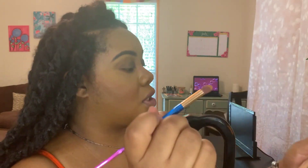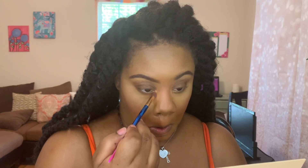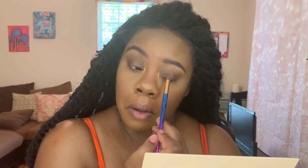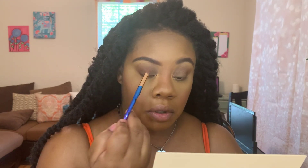Now for my inner corner I'm going into Solar. I'm going to take a little bit of Solar and put it right in the center of my lid too, just to give a little gold shift. I'm going to go in with my brush and just clean it up. Yeah — love. That's pigmented, really pigmented. Let me do my eyeliner and mascara and then I'll come back to show you some lippies.